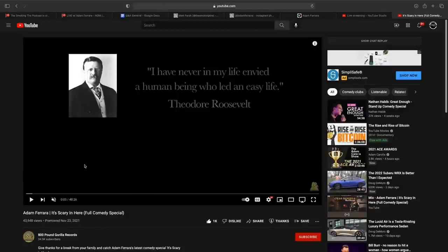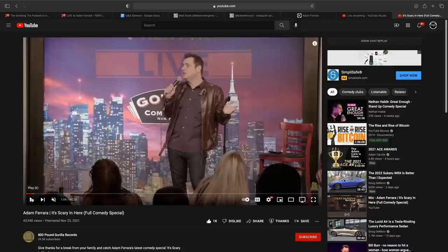Scary in here — and there's the title of your special. My YouTube special is called It Is Scary in Here, on YouTube right now, 800 Pound Gorilla Records — put my name in, go watch it, it's funny and it's free. You can watch on your phone, Apple TV, your computer — I watched it on the elliptical machine. As I was going through it I'm thinking, 'Oh my God, we're going to have so much to talk about.' He's talking about anxiety, he's talking about depression — he's talking about everything I feel in my life. We're actually the same person.